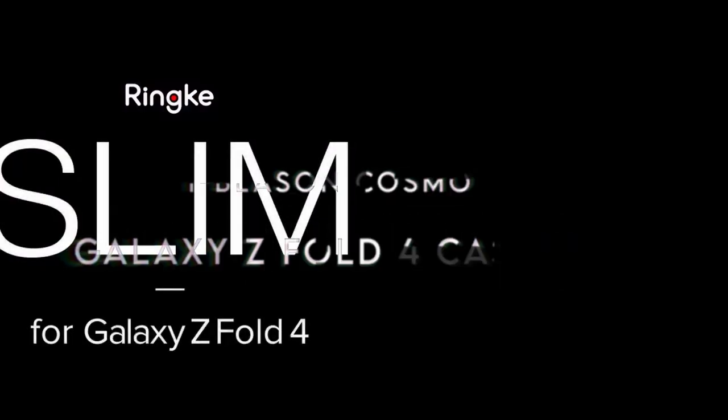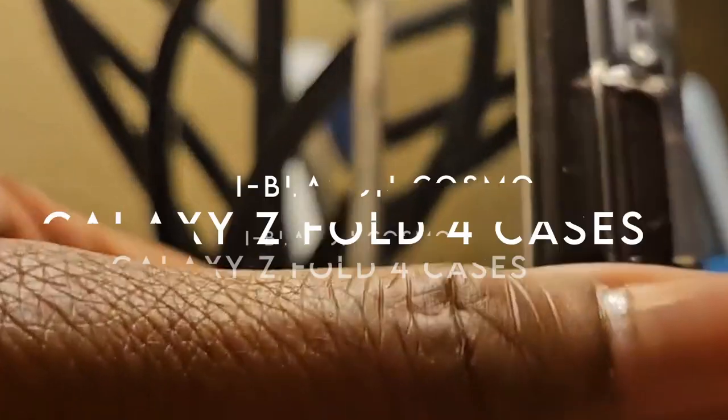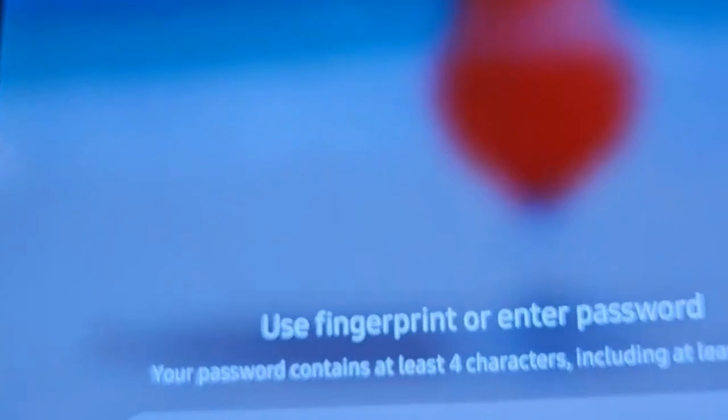On number 6, Blason Cosmo. Looking for a case that perfectly balances protection and functionality for your Galaxy Z Fold 4? Check out this impressive option. First off, the built-in screen protector is a game changer — it guards against scratches and cracks without sacrificing touch sensitivity, so you can enjoy your device without worries.